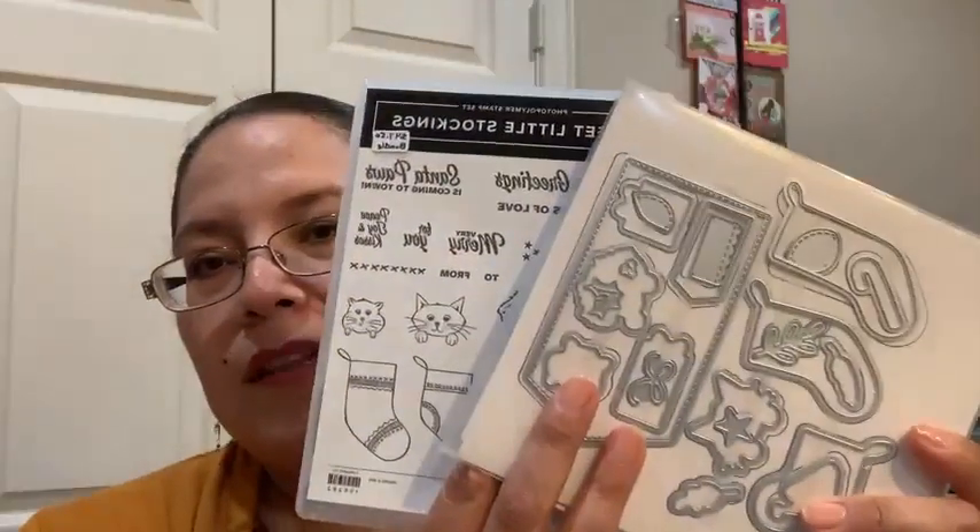Hi everyone, this is Alejandra Gómez with CreatingModality.com. Today we're going to be doing three Christmas cards featuring the Sweet Little Stockings bundle, which has a little pet that I love. It comes with a die set, and when you get them together you save 10%, so definitely try to get them in a bundle. We'll also be using the designer series paper, and all three cards are more of a fun fold.